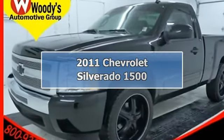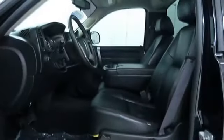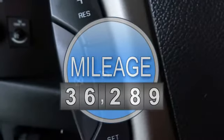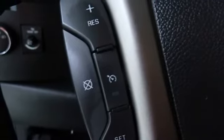2011 Chevrolet Silverado 1500 Regular Cab Pickup. This vehicle features the following equipment: automatic transmission, gas ethanol E85, 5.3L 323 horsepower engine, rear-wheel drive.